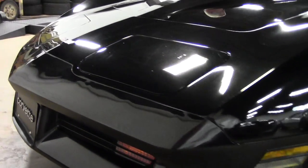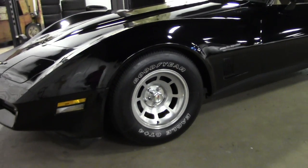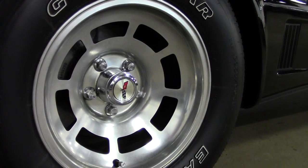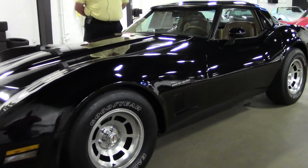It's a four-speed automatic, glass T-tops, air conditioning, power windows, power steering, brakes, the antenna, Goodyear Eagle GT Plus Four, raised leather tires, and recent leather seats.